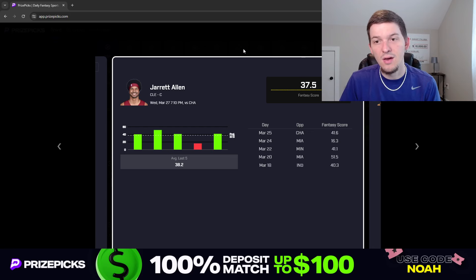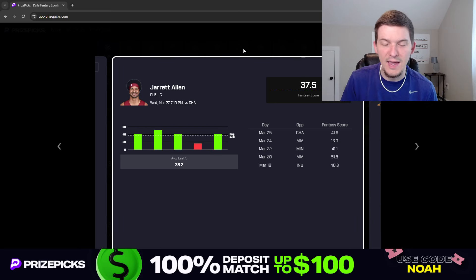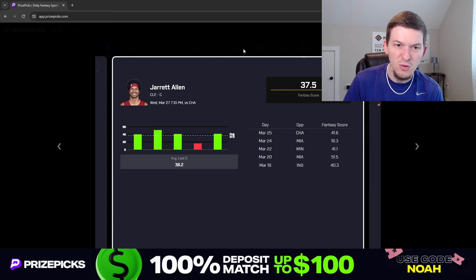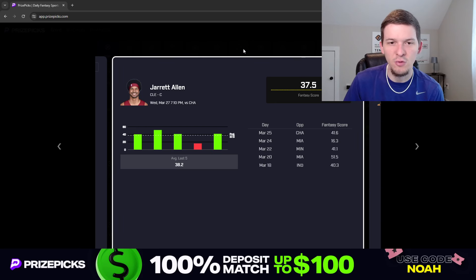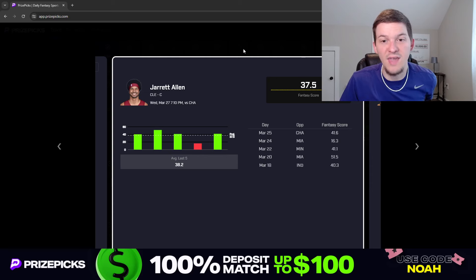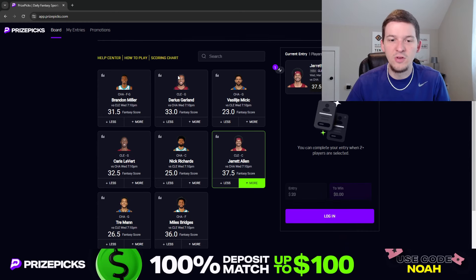His fantasy score line last game in this same matchup was 39.5. Now maybe Evan Mobley plays a few more minutes today, and they potentially could get Max Strus back. But I don't think that has much of an impact on Jared Allen. I was surprised to see this line at 37.5 when it was 39.5 only two days ago in this exact same matchup. Honestly, I feel like this line should be 39.5 again. So at 37.5 I do like the over here for Jared Allen's fantasy score — that'll be our first prop for tonight.